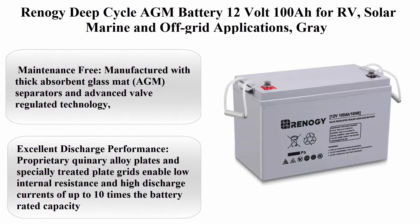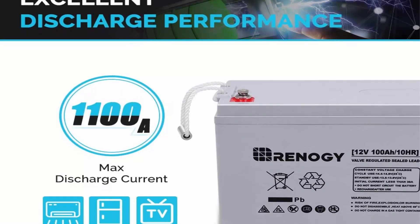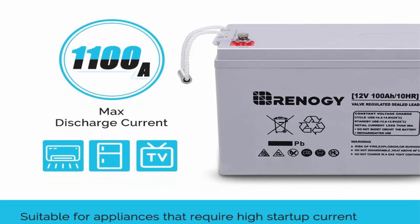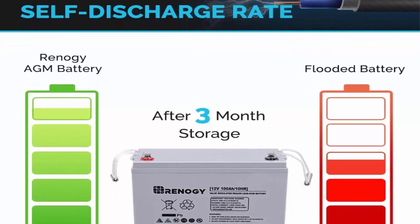Top 10: Renergy Deep Cycle AGM Battery, 12V 100AH, for RV, solar, marine, and off-grid applications. Maintenance free: manufactured with thick absorbent glass mat (AGM) separators and advanced valve regulated technology. Renergy deep cycle AGM batteries save you from acid leakage and frequent maintenance.